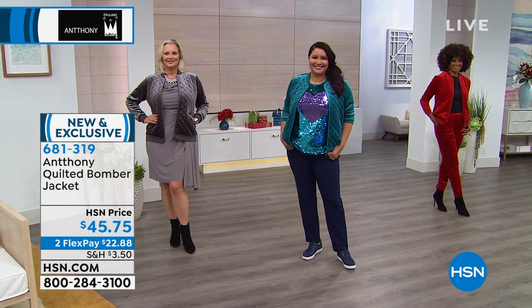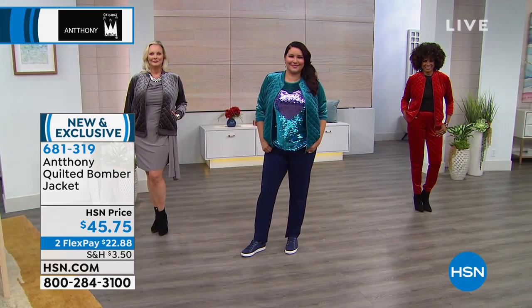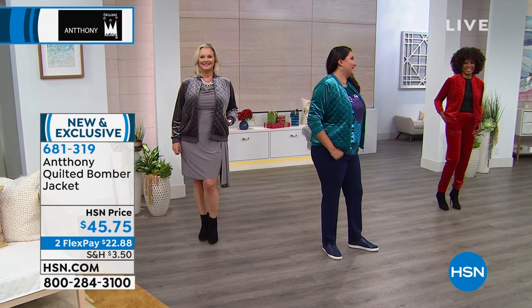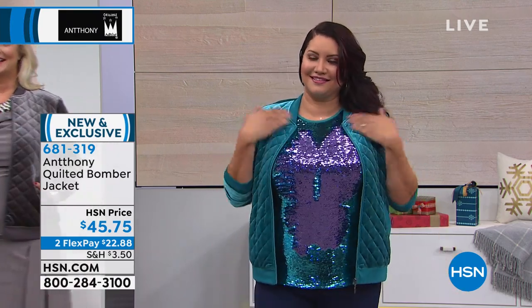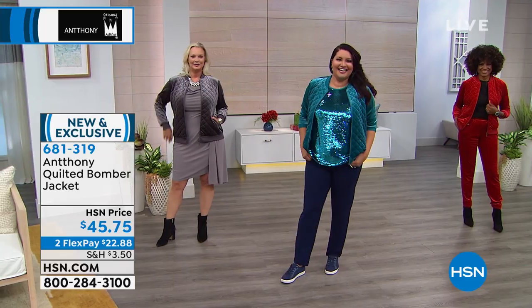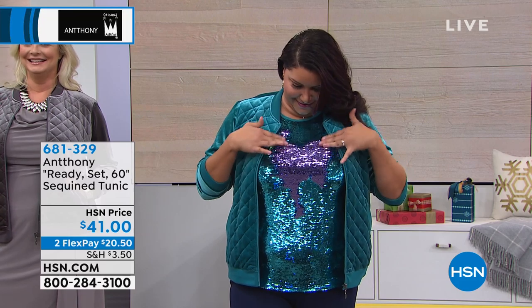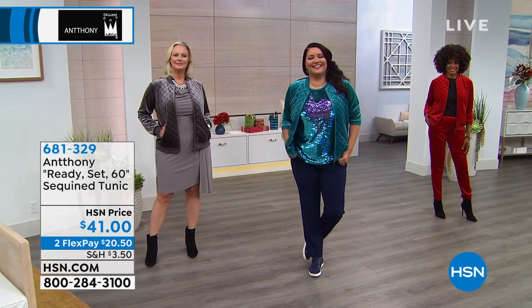Look at that sequined shirt — I'm all in! How much fun is that? She can actually change the sequin colors — do it in the front, look at that! Oh my gosh, that's how she made the heart! You could do a smiley face, stripes — this is our ready set. 41 dollars, two flex pays — order it now. That is adorable!